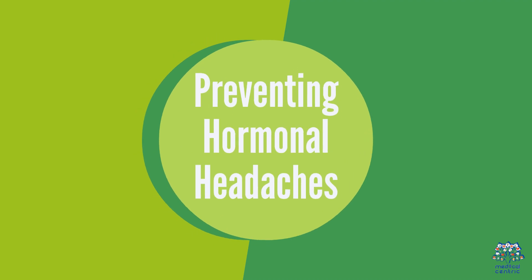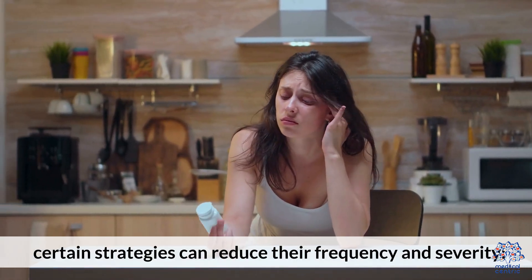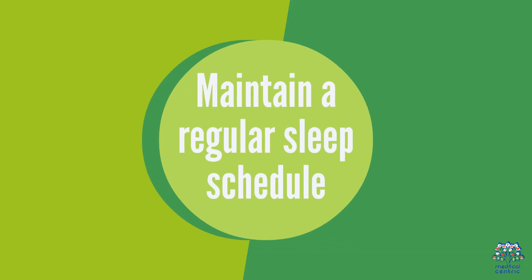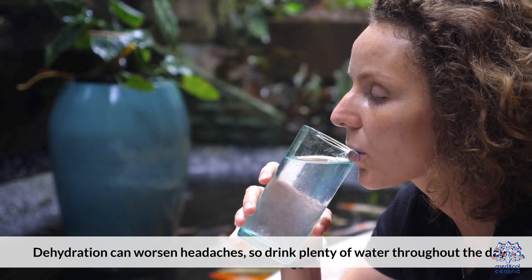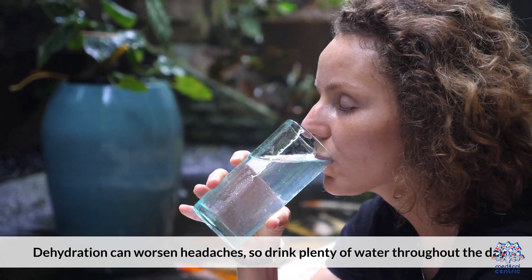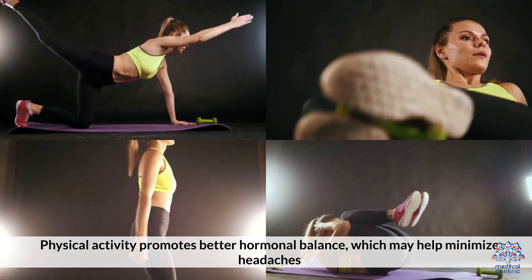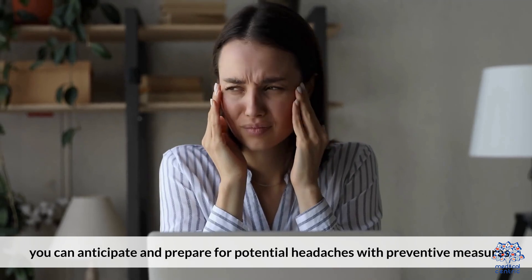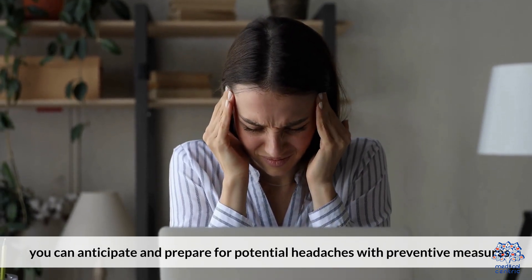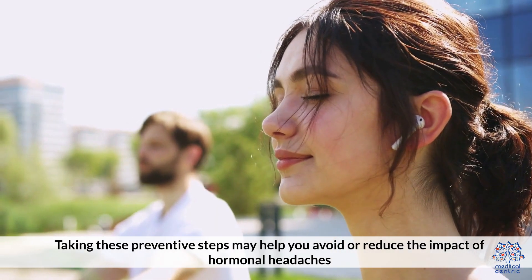Preventing Hormonal Headaches. While you may not always prevent hormonal headaches, certain strategies can reduce their frequency and severity. Maintain a regular sleep schedule — adequate rest can help regulate hormone levels and reduce headache triggers. Stay hydrated, as dehydration can worsen headaches, so drink plenty of water throughout the day. Exercise regularly, as physical activity promotes better hormonal balance, which may help minimize headaches. Track your cycle — by monitoring your menstrual cycle, you can anticipate and prepare for potential headaches with preventative measures. Taking these preventative steps may help you avoid or reduce the impact of hormonal headaches.